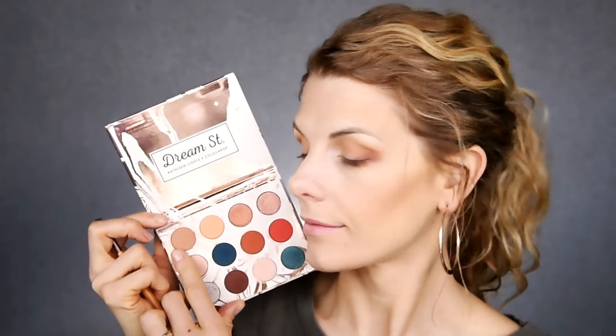Then I'm going to take the shade Elfish — the dark brown color in the palette — and concentrate that right at the outer V and lash line area. I love doing this to smoke things out a little bit and give more definition. I also find that it makes the liner look a little bit more natural and smoky when I go in with it.